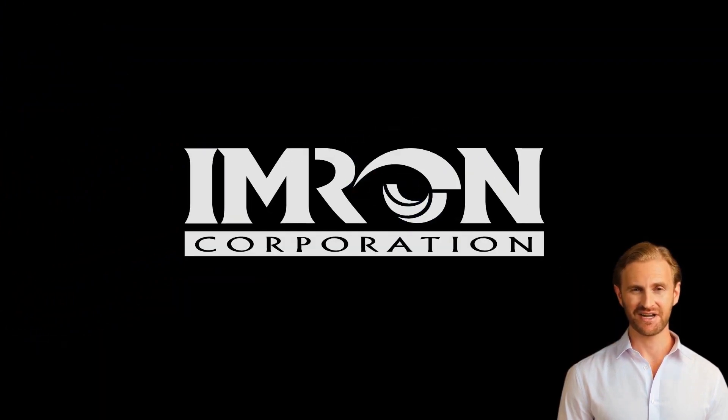For more information, please visit our website at imran.com.